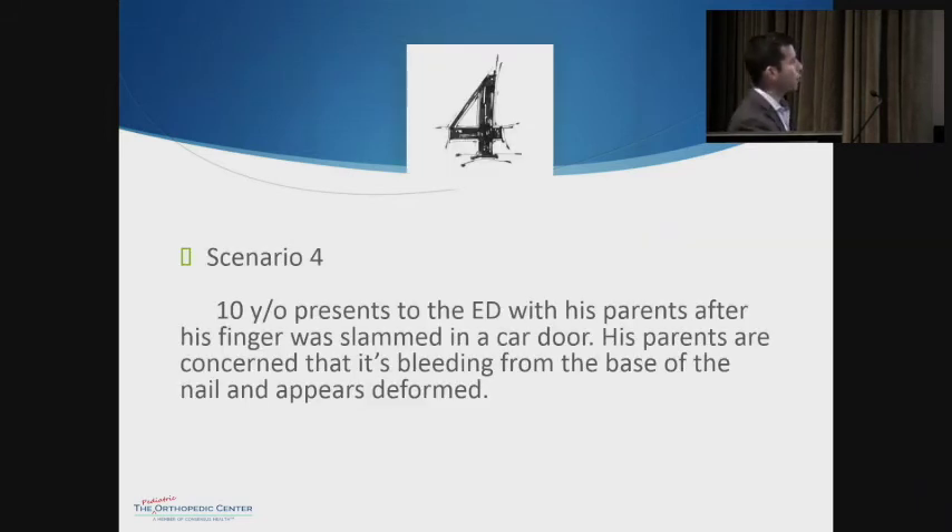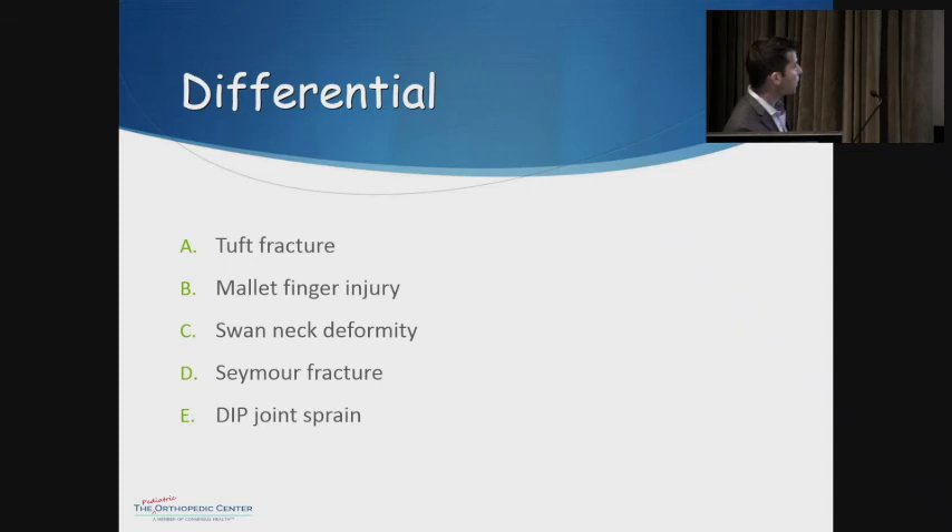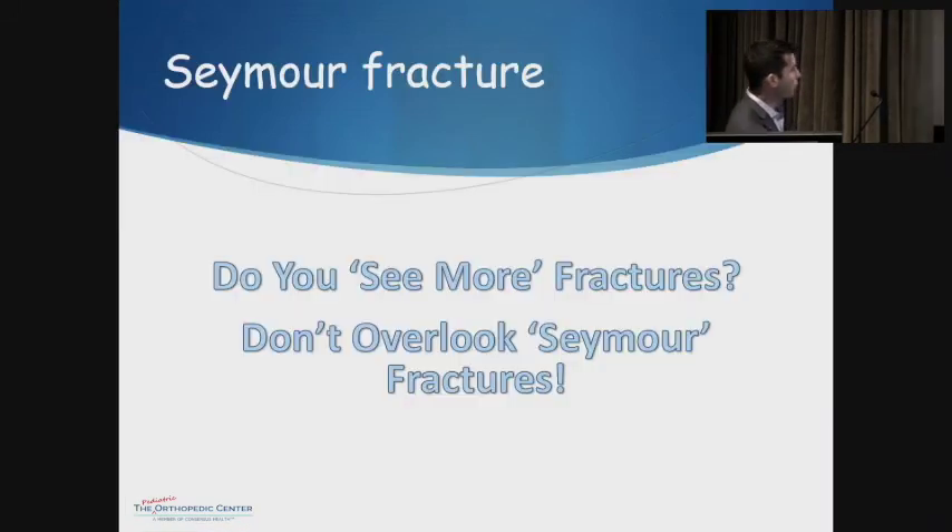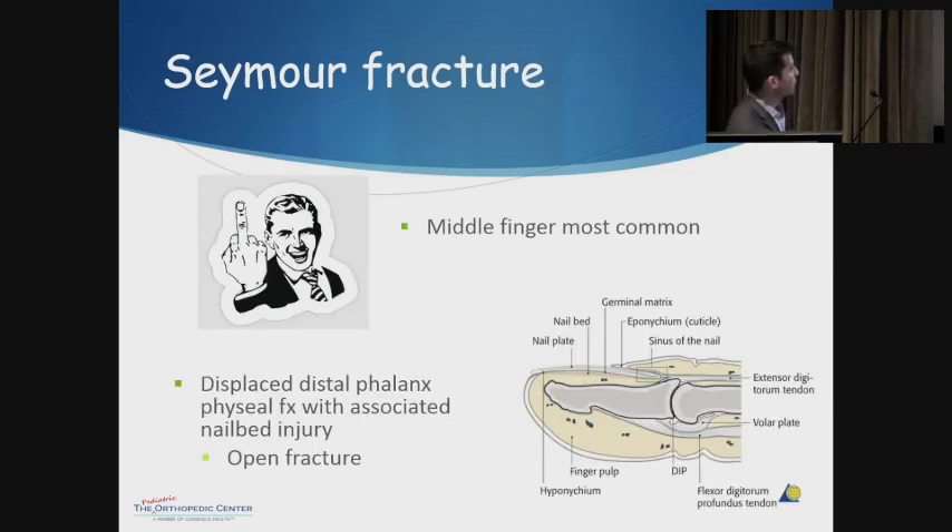Scenario number four: we have a 10-year-old male who presents to the ED after his finger was slammed in a car door. His parents are concerned it's bleeding at the base of the nail and appears deformed. Our differential includes a tuft fracture, mallet finger injury, swan neck deformity, Seymour fracture, or a finger sprain. In this case, we're talking about a Seymour fracture — which most people have probably never heard of — and you don't want to overlook it.